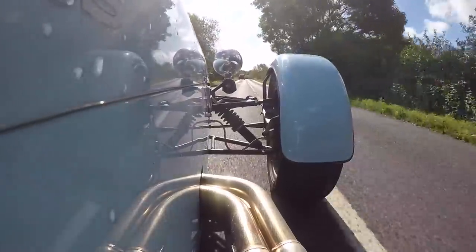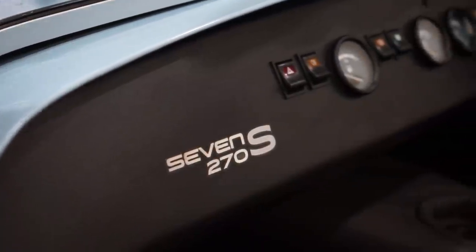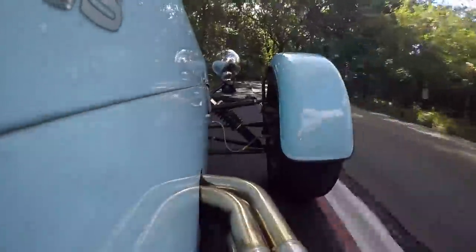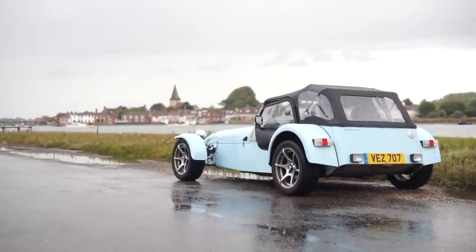On the road, built, that's £38,000. I believe the 270S is the best everyday Caterham because with 135 brake horsepower it comes in at about 250 brake horsepower per tonne — enough to have fun but not enough to kill you in the wet. In this episode I'm going to show you why the Caterham 270S is the best daily Caterham money can buy.